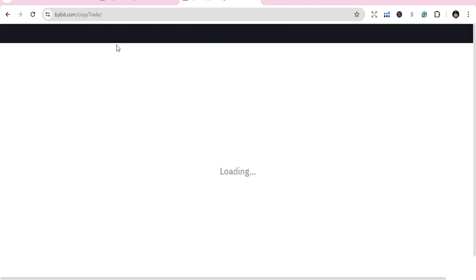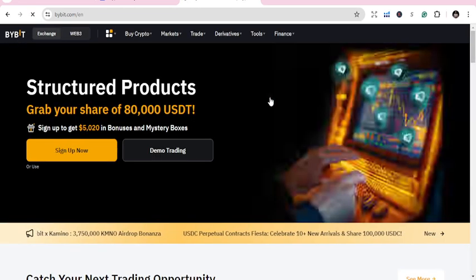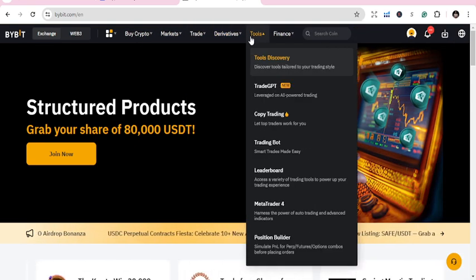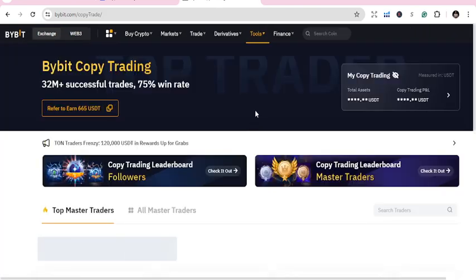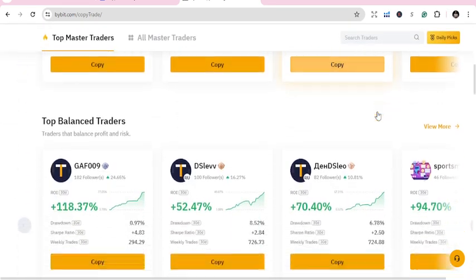Once you go on here, if you are on web desktop, go to Buy Crypto, Markets, Trade, Derivative, Tools — you get Copy Trade. You can also get that on Derivatives. If you are using your phone you can equally get that, and you just look at the top traders.